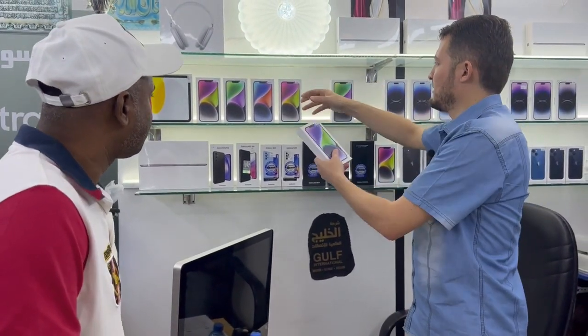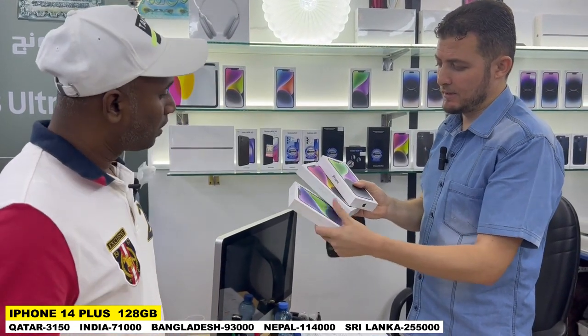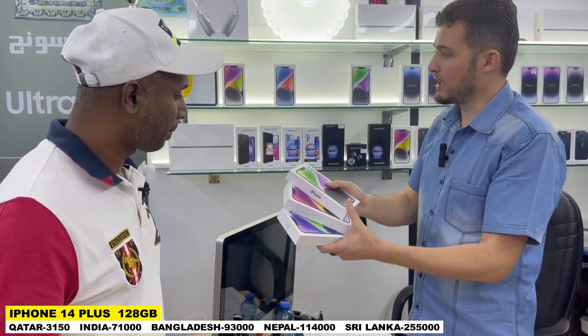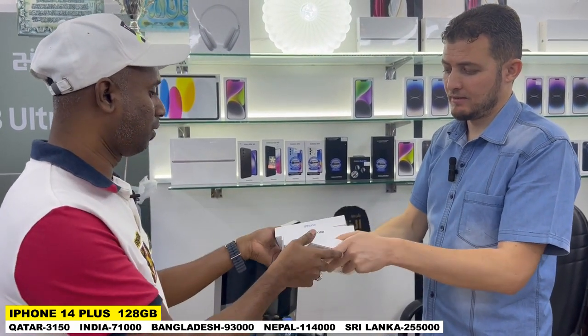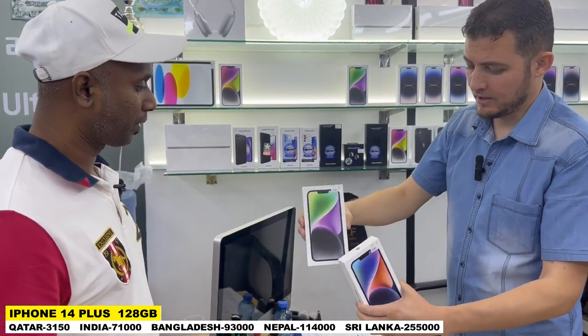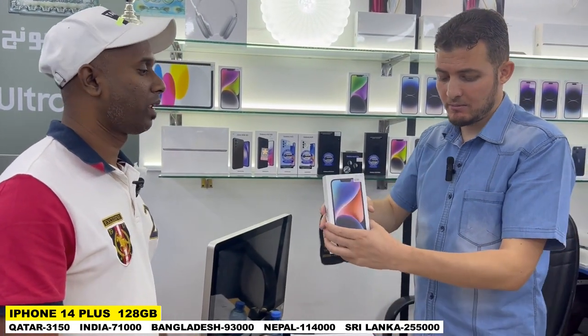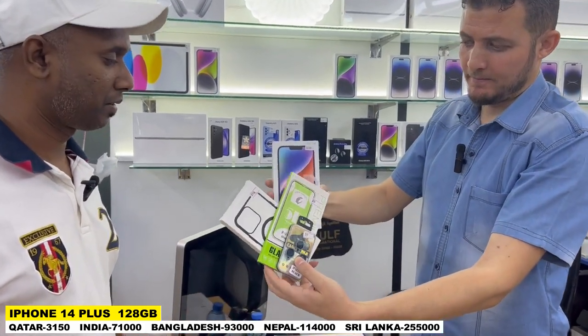We will go with another one. This is the iPhone 14 Plus — four colors, 128 GB, four colors. This purple, white, black, blue. We have now four colors. All are the same capacity. This 128 GB — same for all. Gift — this is free. You buy this, you get this free.